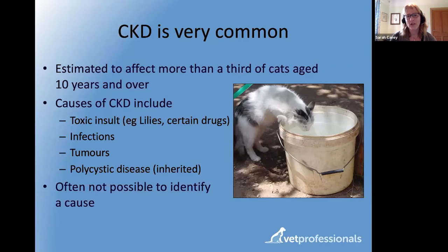It's estimated to affect at least a third of elderly cats, and probably at least half of cats aged 15 and over. Known causes of kidney damage include toxic substances — lilies are a good example, very poisonous to cats. When lily toxicity does occur it tends to be younger, less streetwise cats. Cats can also get kidney infections; pyelonephritis is the medical term. Growths in the kidneys are another cause.